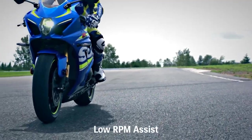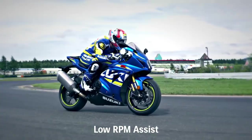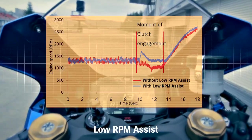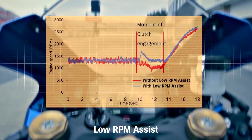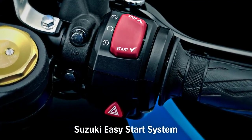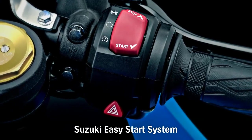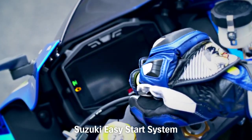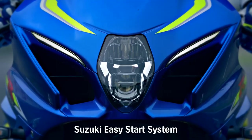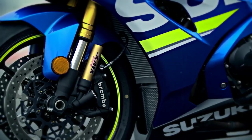The Suzuki GSX-R1000's Low RPM Assist system monitors and adjusts engine RPM when starting from a stop or when riding slowly. The GSX-R1000 also features a new Suzuki Easy Start system. The dual-processor ECM runs the one-touch Suzuki Easy Start system, which keeps the starter motor turning until the engine fires.